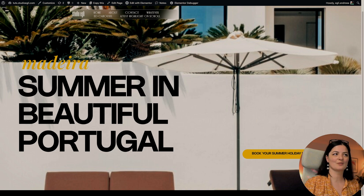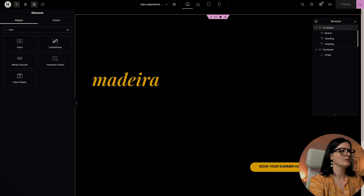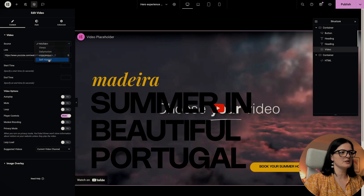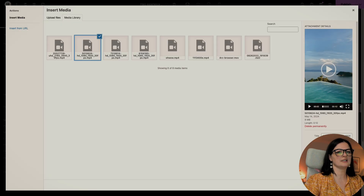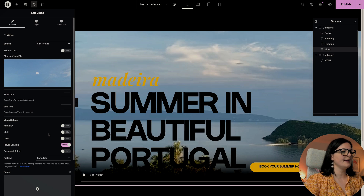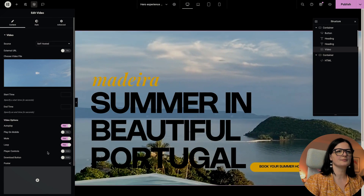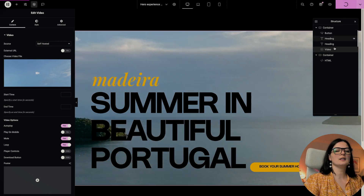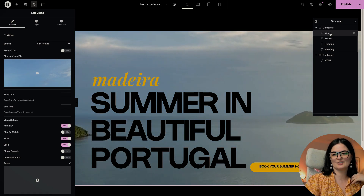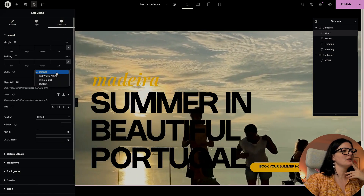Let's do the second version now. I'll remove the image and add a video widget. I'll switch from YouTube to self-hosted because I have videos in the media library. I want this to autoplay, muted, looped, and with no controls. Let's publish quickly — I'll move it up so it's easier to work with.